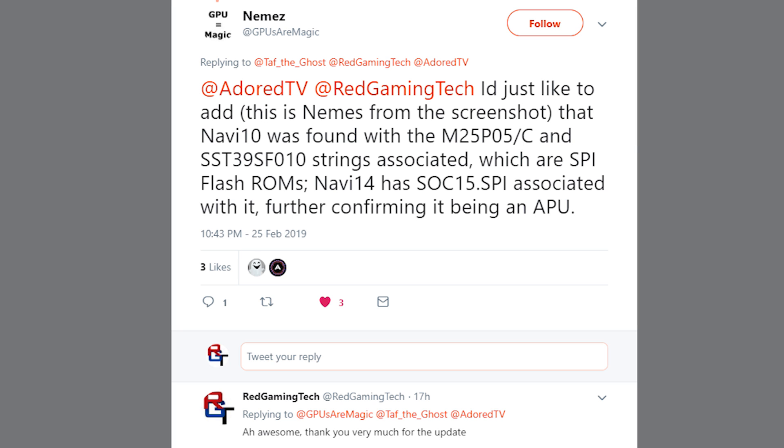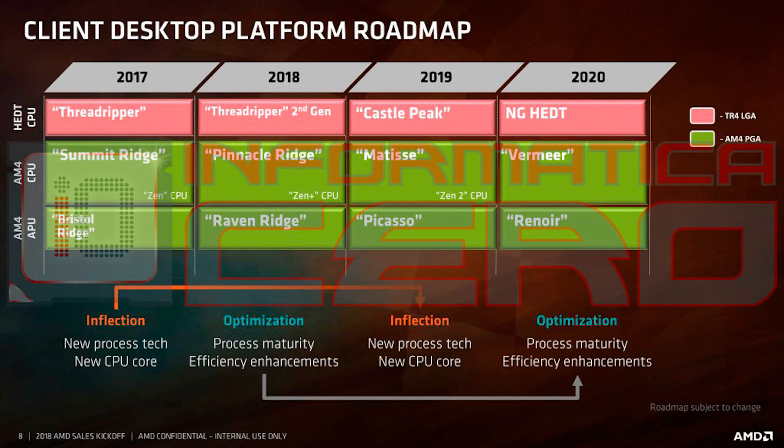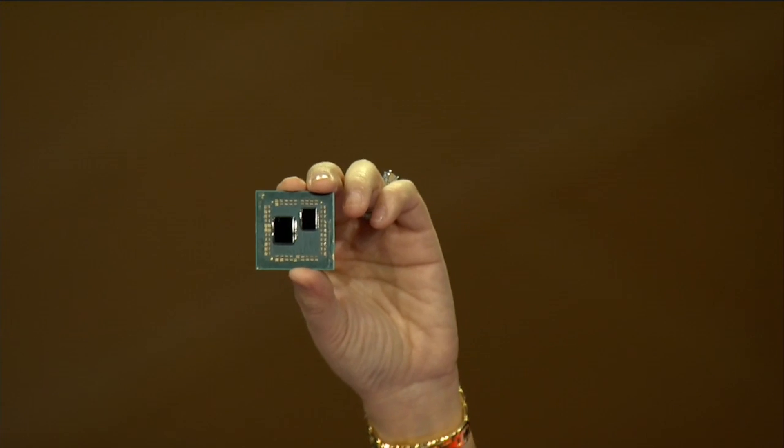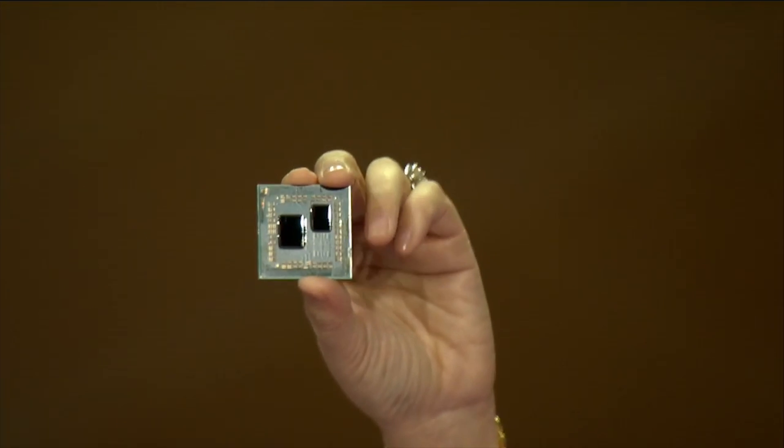Nemez clarified that Navi10 was found with M25P05C and SST39SF010 strings associated, which are SPI flash ROMs, whereas Navi14 has an SOC15.SPI associated with it — further confirming it being an APU. This possibly means that Renoir, which my sources say will be released in the second half of this year, will indeed be based on a Navi-type GPU along with Zen 2 CPUs. AMD have pointed out that the second space on the AM4 Matisse die is only for CPU cores, while APUs will be designed as an MCM-type chip.